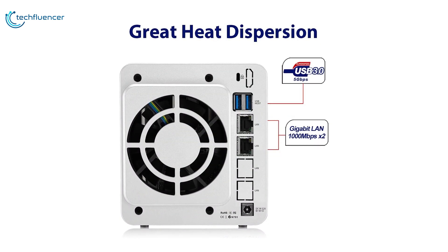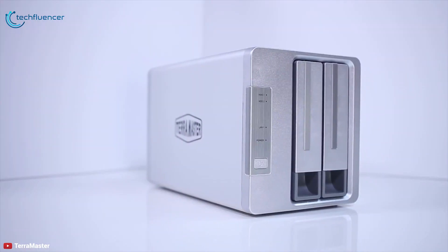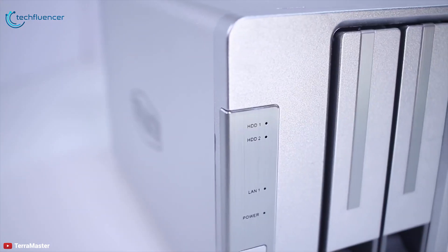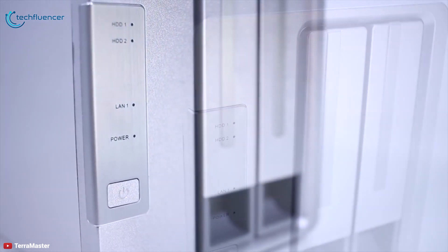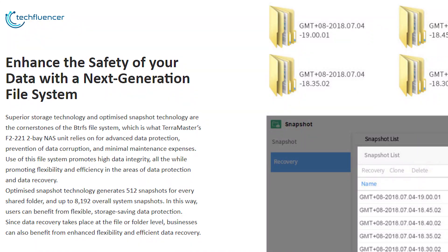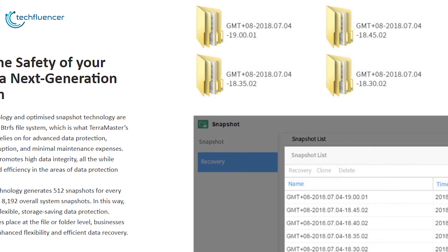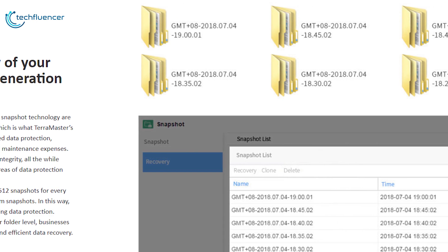It also features two USB 3.0 ports and two gigabit LAN ports. Its superior storage technology and optimized snapshot technology are the cornerstones of the BTRFS file system, which is what this NAS unit relies on for advanced data protection, prevention of data corruption, and minimal maintenance expenses. Optimized snapshot technology generates 512 snapshots for every shared folder and up to 8,192 overall system snapshots, allowing users to benefit from flexible, storage-saving data protection.